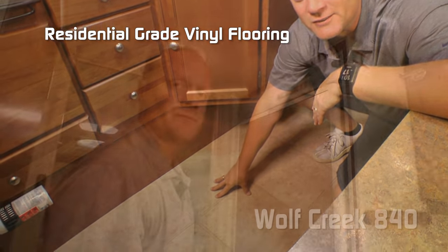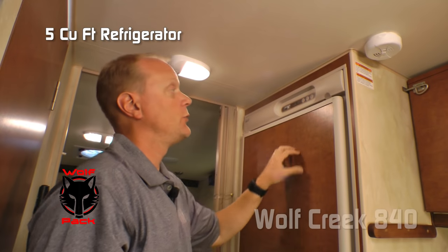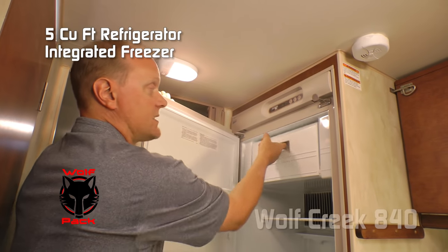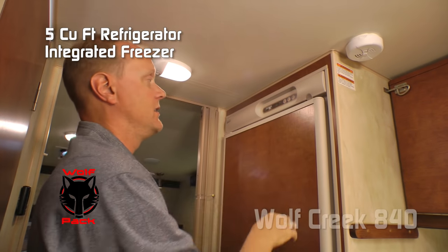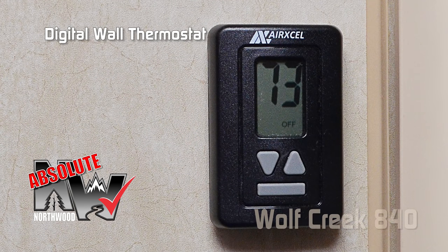Residential grade vinyl flooring is standard. Another part of your kitchen and the Wolf Pack is this five cubic foot refrigerator with inset freezer and decorative insert panel. Also an absolute Northwood feature is the digital thermostat that controls your furnace and your air conditioner, if you choose to option one.